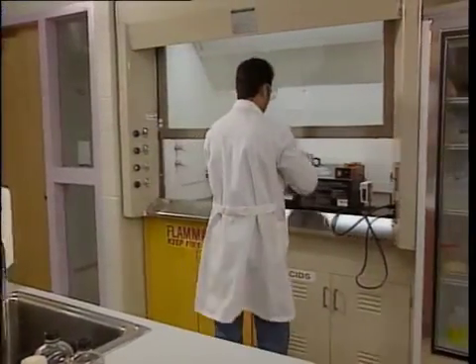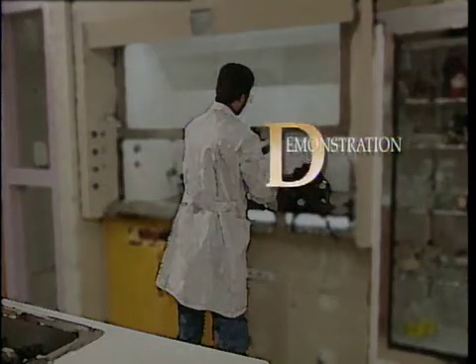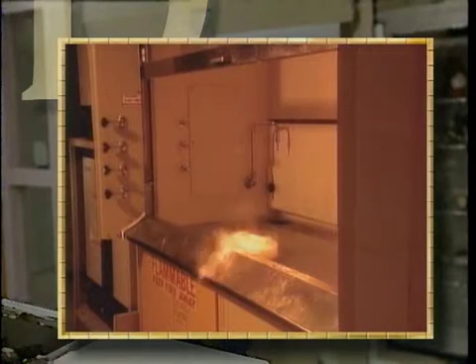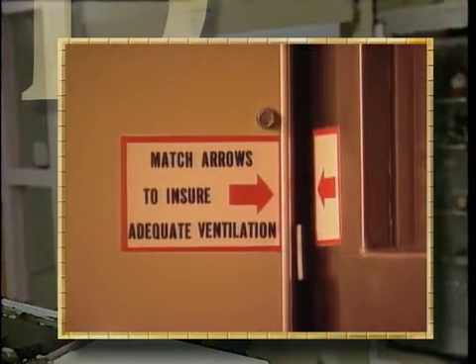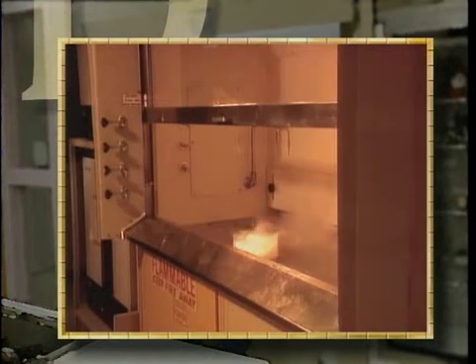The fume hood: a great blessing, yet a source of distress for many a safety director. Here's one reason why. A vapor source placed in the hood lets us see what's actually happening, and if you take the trouble to pull the sash down to the marked level — the way you're supposed to — yes, that's why you're supposed to pull the sash down: it does make a difference.